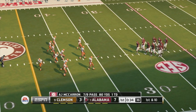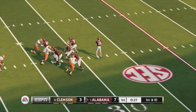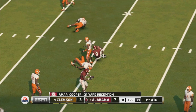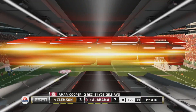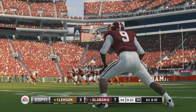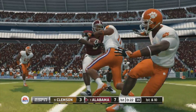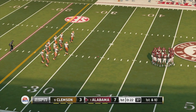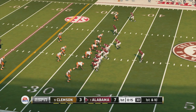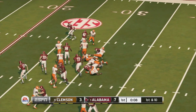We've got a first and ten, ball on the 35. Alabama holds a four-point lead. He's tackled right around the 34. It's first down and ten after picking up some great yardage through the air. Nice run up the middle.